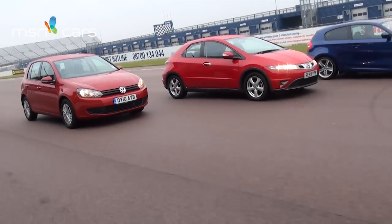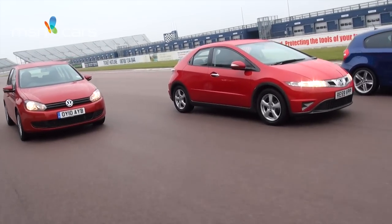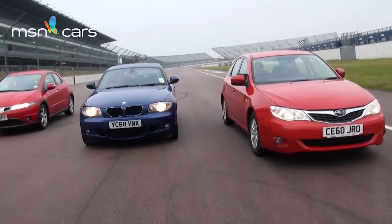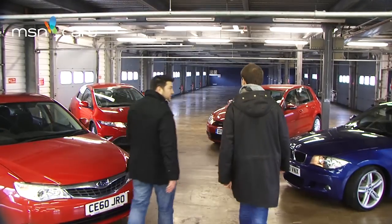I'm actually looking at a Volkswagen Golf. Have you also considered the Honda Civic? Yeah, I have actually, but I don't know a huge amount about it. The wife's been talking about the new BMW 1 Series. I've been reading a lot of reviews about the Subaru Impreza so I really should be considering it. Okay, let's take a closer look.